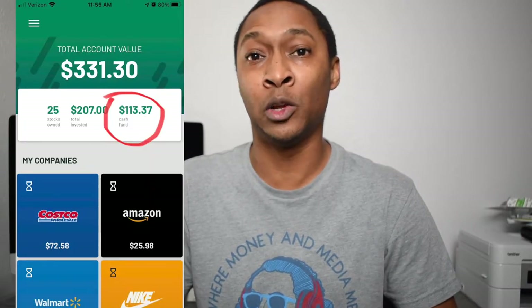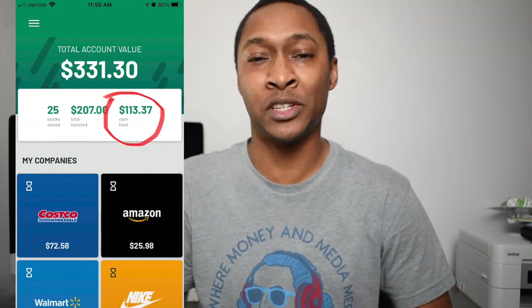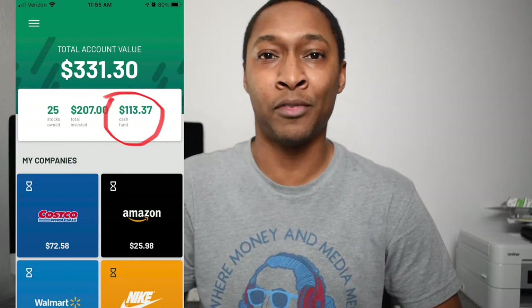Not every company that you shop with is a publicly traded company. For the companies that aren't publicly traded — meaning they're a private company — you will still have a dollar transferred into your account, but that dollar will just be sitting in your brokerage account as savings. So not only is this an investment account, but you can also consider it a savings account, since you can actually have cash sitting in your account from transactions with private companies.